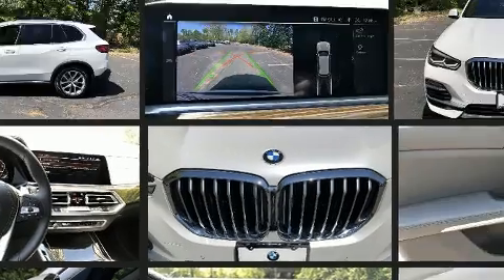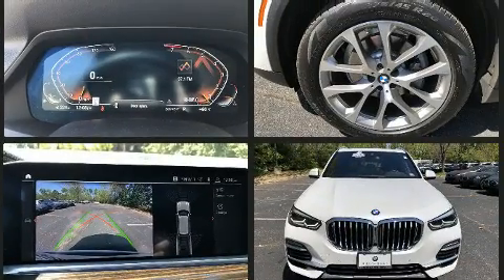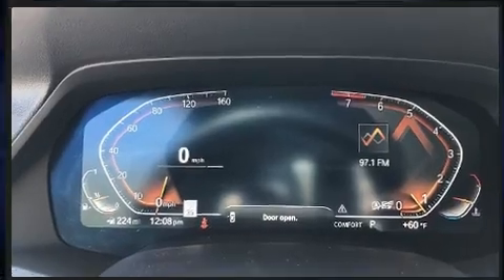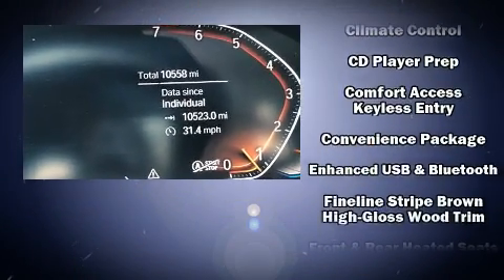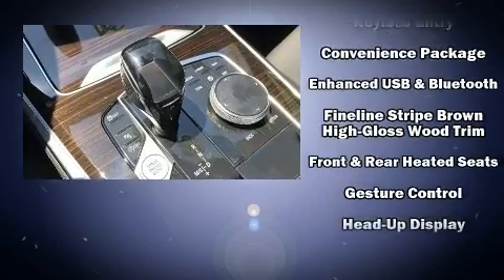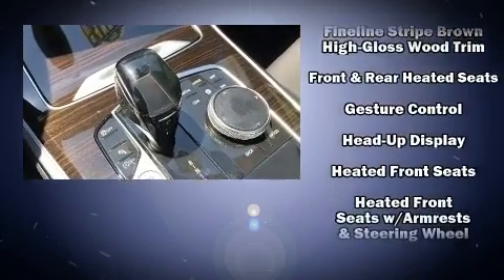All of the premium features expected of a BMW are offered, including one-touch window functionality, an automatic dimming rear-view mirror, automatic dimming door mirrors, front and rear air conditioning, rain-sensing wipers, blind-spot sensor, and power seats.